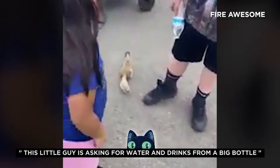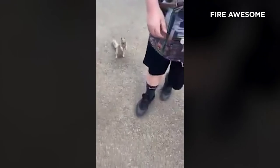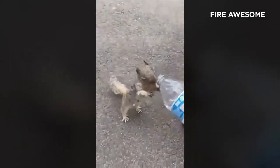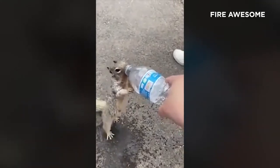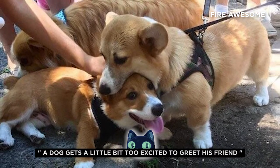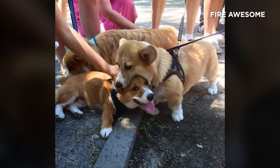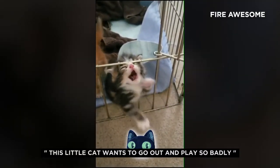This little guy is asking for water and drinks from a big bottle. A dog gets a little bit too excited to greet his friend. This little cat wants to go out and play so badly.